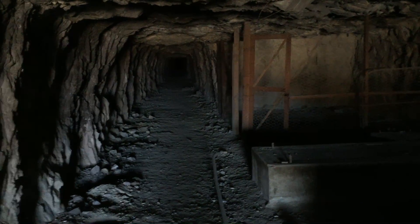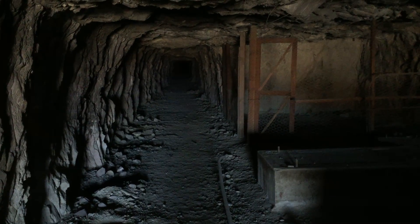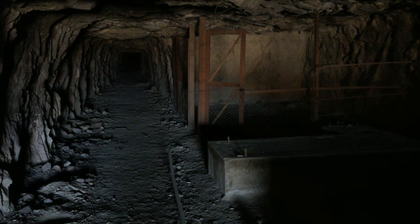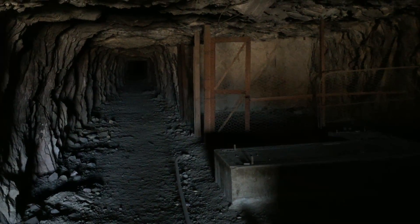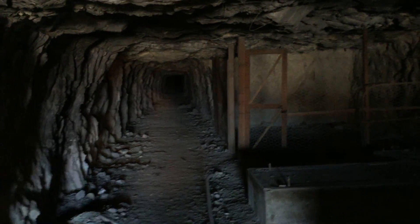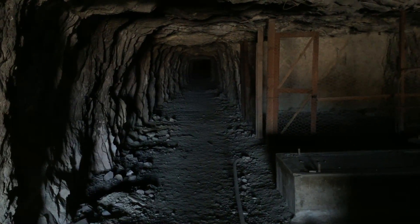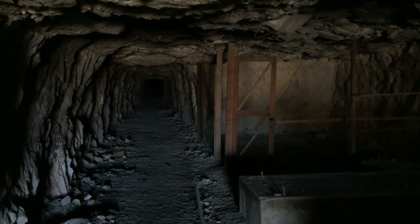All right, Todd here with Jeep Speed Shop. One of our adventure trips that we've been taking. So this is a gold mine that we found. I mean it goes way back there, and the mine goes a long ways back — we've just kind of been doing a lot of this lately.